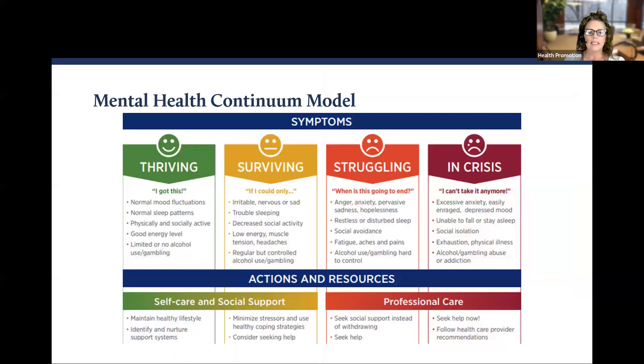I'm revisiting the mental health continuum model slide to direct your attention to the bottom portion, which outlines the actions and resources section. In addition to the things I just mentioned, each area on the continuum offers suggestions. Feel free to pause the webinar to consider where you fall on the continuum and what you can do to support your own mental health.